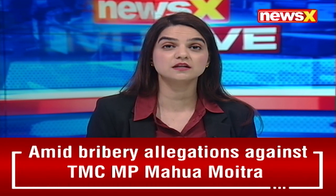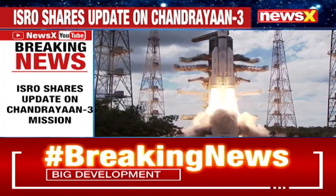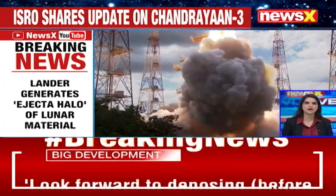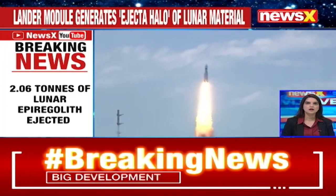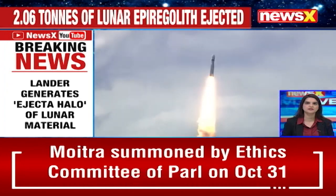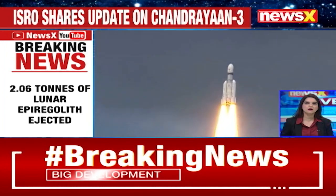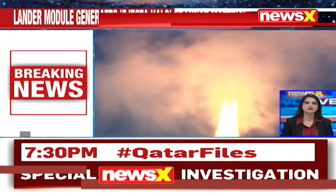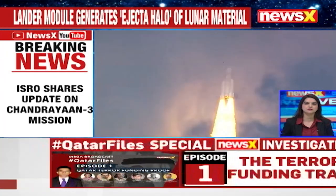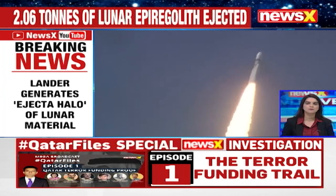ISRO has shared yet another update of Chandrayaan-3 results. Scientists from ISRO and NRSC have estimated that about 2.06 tons of lunar ejecta were ejected and displaced over an area of 108.4 square meters around the landing site. When Chandrayaan-3 descended, the lander module generated a spectacular ejecta halo of lunar material.